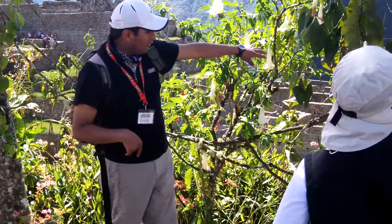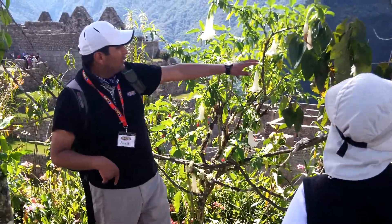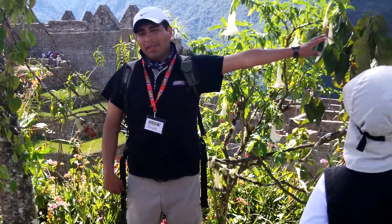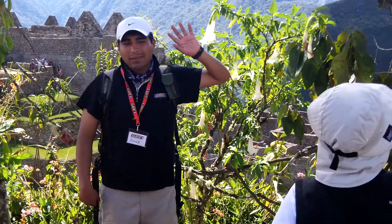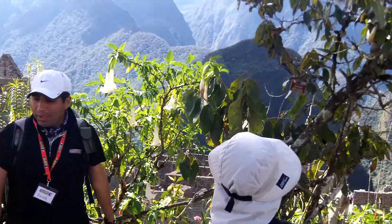We have different flowers here: begonias, chirimoya. You know about chirimoya? Custard apple. This is chirimoya — it's growing here.